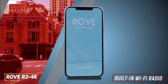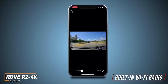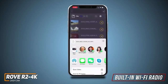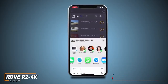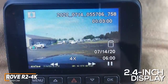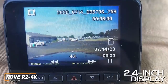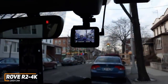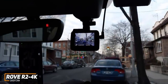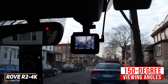It has a built-in Wi-Fi radio to connect with the Rove companion app, which allows you to view or share footage directly on your smartphone, along with a built-in GPS system that accurately records your location, speed, and offers support for Google Maps. Unfortunately, the 2.4-inch display is smaller than some competitors like the Veritech DC1000, but it still offers a clear picture and solid viewing angles.